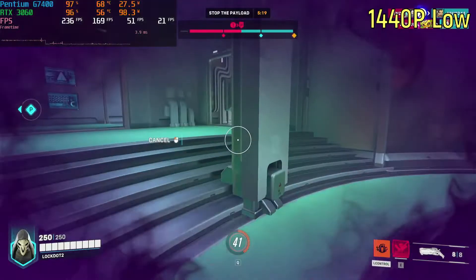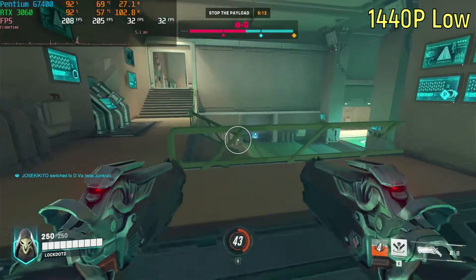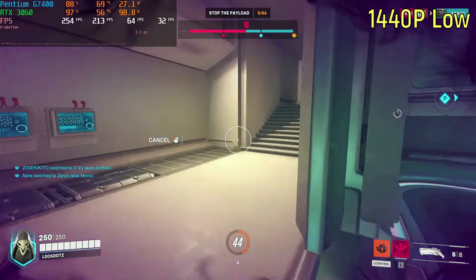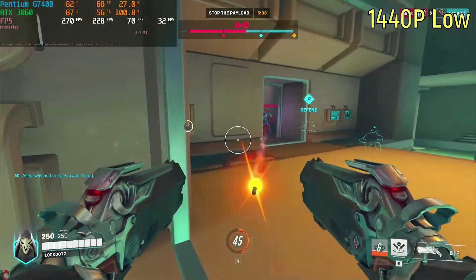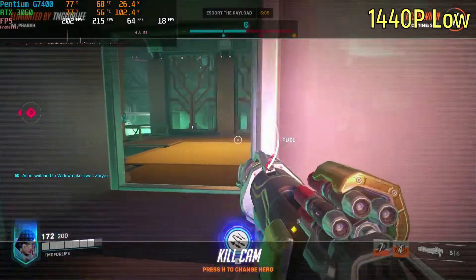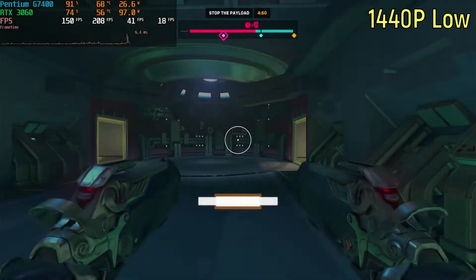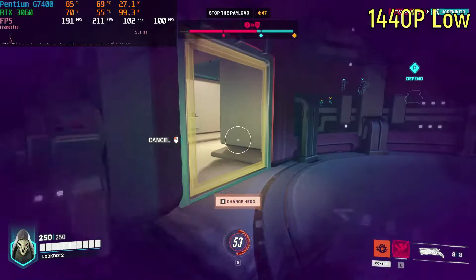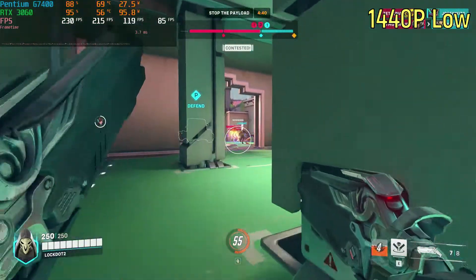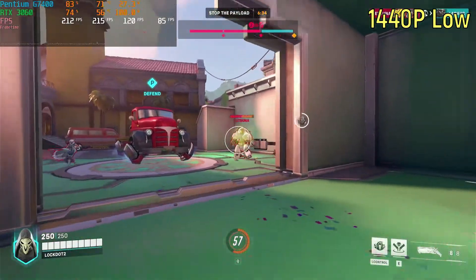In MSI Afterburner, I went over and limited the power limit to 58% at the end, because that's what I normally have the computer set at. Then the graphics card was only using about 100 watts, and yes, it was GPU-bound, but it was still giving about 150 frames per second, which is a very good experience. I would say that the Intel Pentium G7400 has plenty of power to play Overwatch 2, so if you're thinking of picking up the game for free — since the game is free — you might as well, it's gonna play just fine.